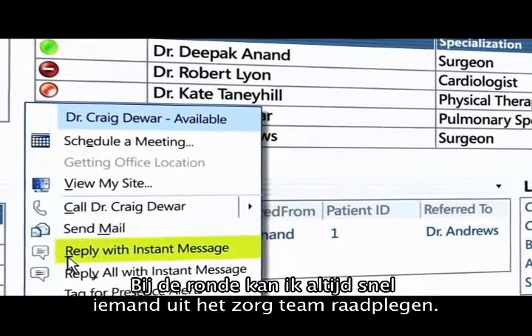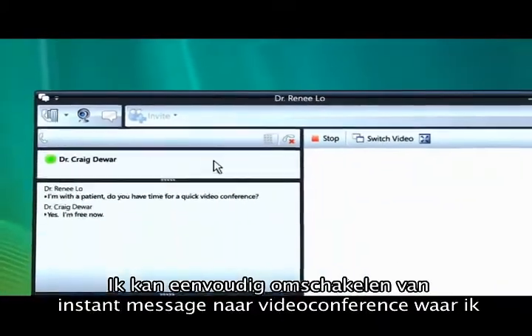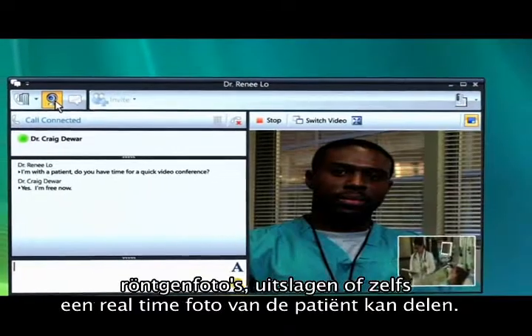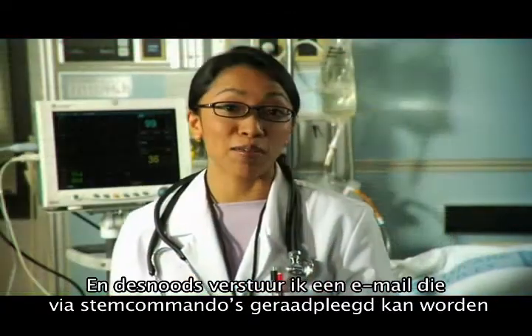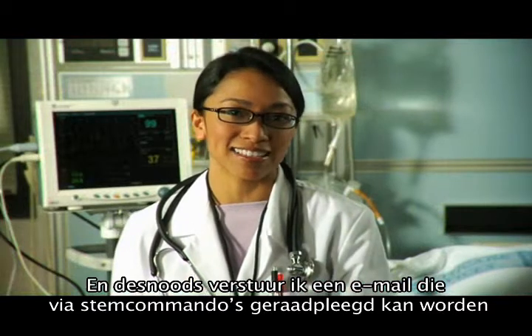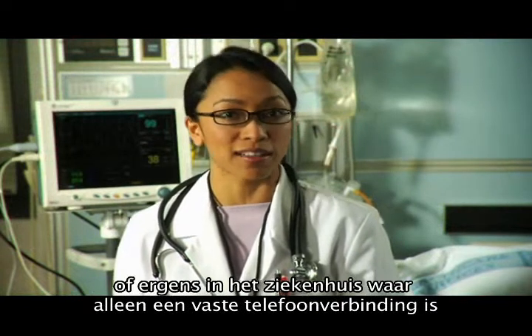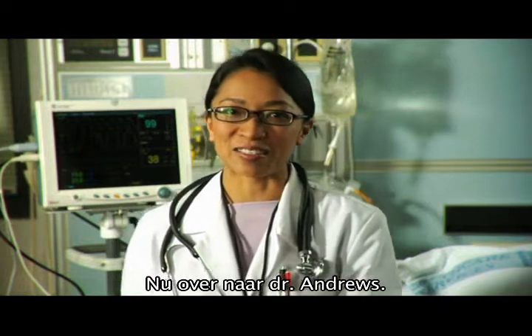When I'm with the patient, I can quickly reach other members of her care team to ask about treatment options. When I need a visual consult, I can switch an instant message to video conference where I can share x-rays, test results, or even a real-time photo of the patient. If I can't reach the person right away, I can leave an email that can be picked up with voice access, even if he or she is on the road or in a part of the hospital where people are required to use a landline instead of a cell phone. Let me hand you over to Dr. Andrews.